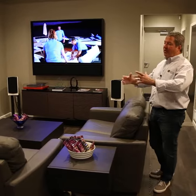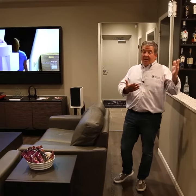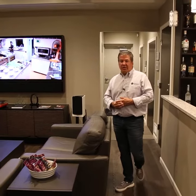This gives us a great 5.1 surround sound in an area like a lower level or a family room, where someone doesn't have space for a dedicated theater, or maybe it's a budget reason. So this gives us that movie-watching experience.